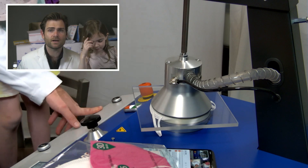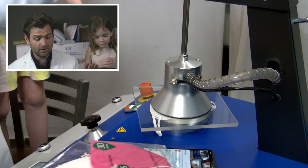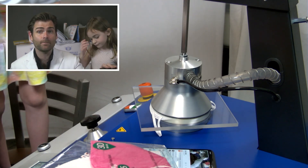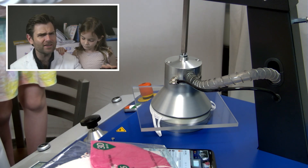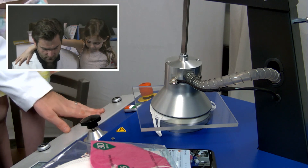Anyway, this is a little bit different than the way that NIOSH would do it. This is the machine — the TSI 8130A. It's the machine that NIOSH uses in their lab to test KN95. Actually, I think they use the 8130, which is the older version, but this one's got a little prettier readout.